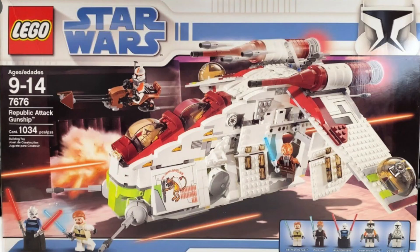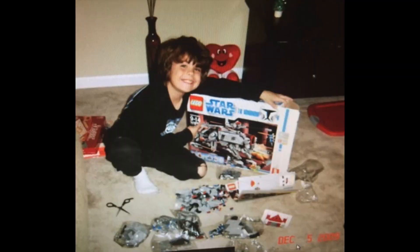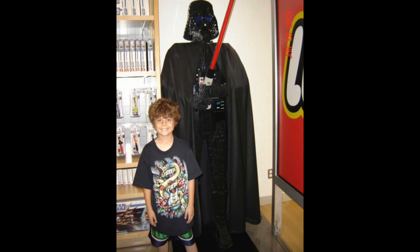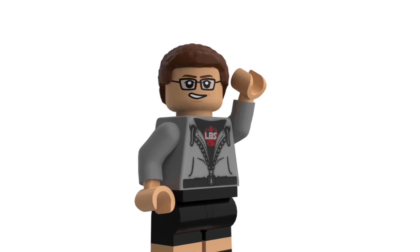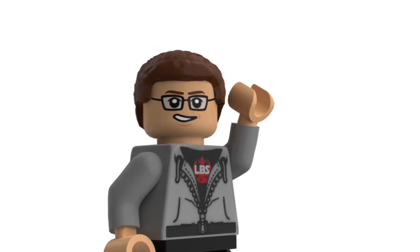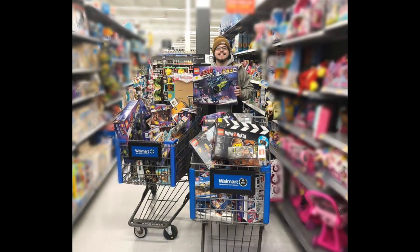Number nine is set 7676, the 2008 Republic Attack Gunship. This is one from back in the day where I was only seven years old when it came out. That Christmas I had the opportunity to get either the AT-AT or the Republic Attack Gunship, and I chose the AT-AT. Being young, I was really only able to get stuff for birthday and Christmas, so a $120 set just out of the blue probably wouldn't have happened.